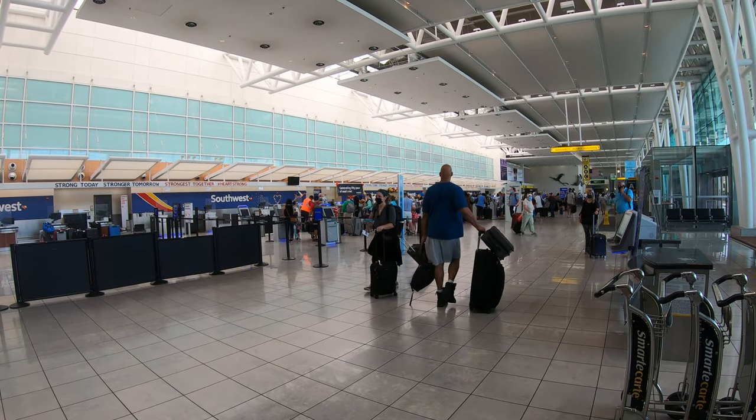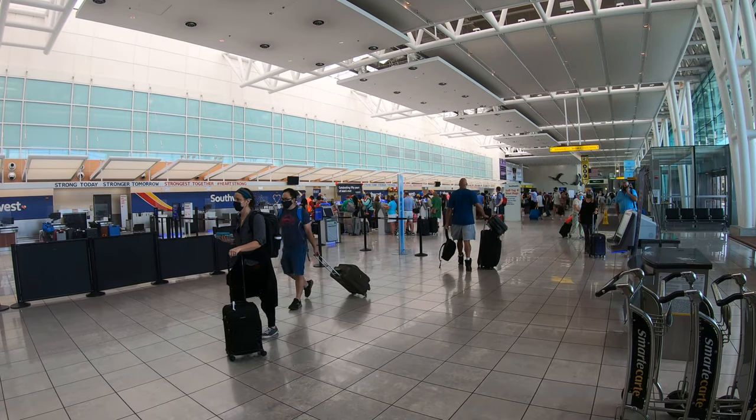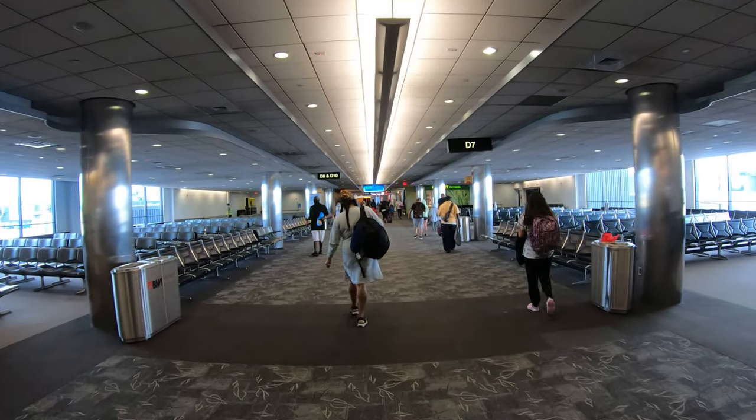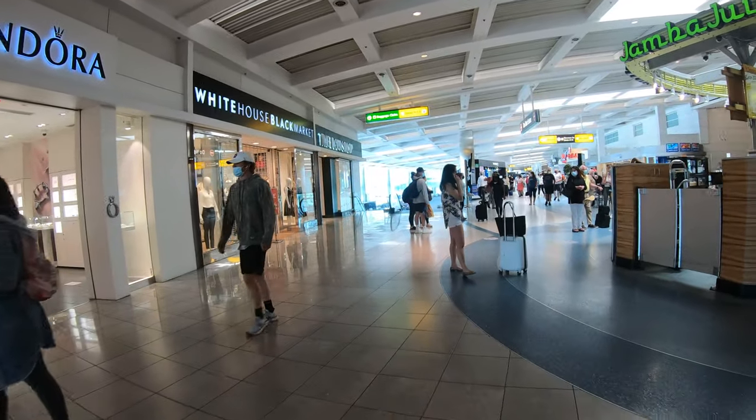BWI offers 85 non-stop destinations in North America and Europe, most of which have resumed since the height of COVID-19. Baltimore's a great city in its own right, so it deserves a bustling airport to match. Let's explore.